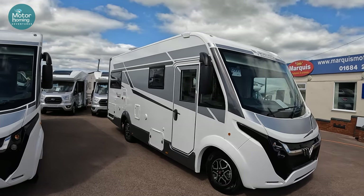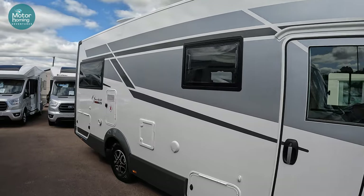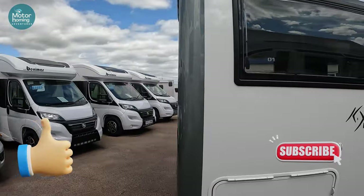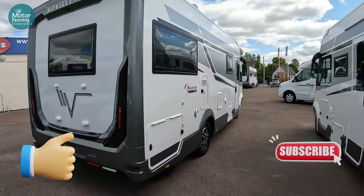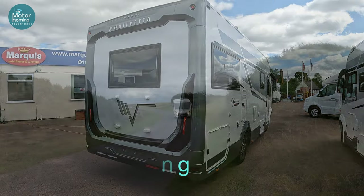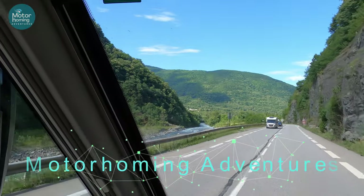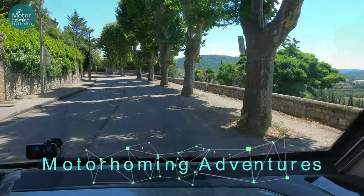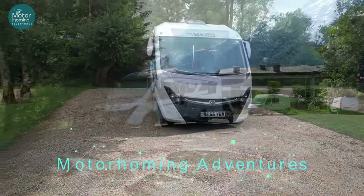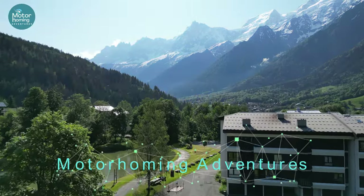Thanks ever so much for watching, as always. It's lovely to have you along and to have your comments and likes. Do consider subscribing - we've still got some more films to come from here at Tewkesbury. Check out the channel to see if there's any more on there already - the K-Yachts we've done from here, and now some of these other A-class Mobile Vettas. Thanks a lot for watching. See you again very soon. Bye!